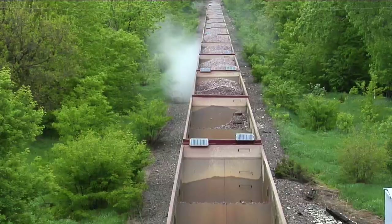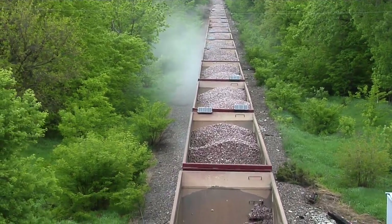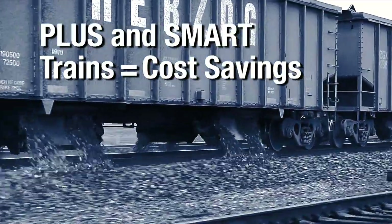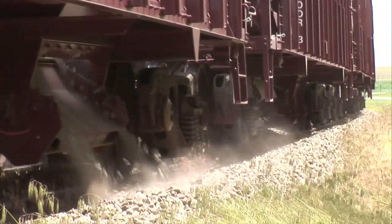Plus Trains automatically unload to the shoulders at up to 20 cars per mile, while Smart Trains unload both shoulders and centers, in any combination, up to 30 cars per mile on concrete skeletonized track. With a maximum unloading speed of 20 miles per hour, Plus and Smart Trains get the job done quickly, safely, and cost-effectively.